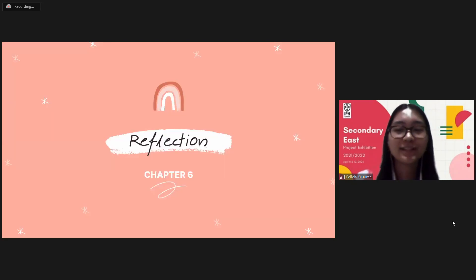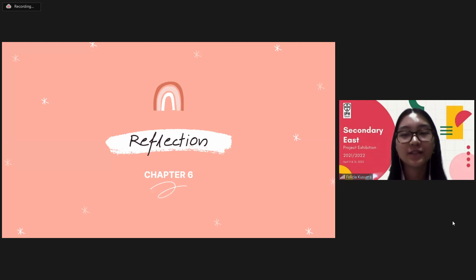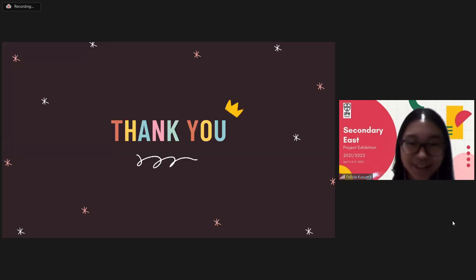Lastly, the reflection. From this final project, we can learn how to apply our knowledge of physics and math to solve real-life problems. Our product, the mini-fridge, is one of the examples. That's all from me. Thank you for listening.